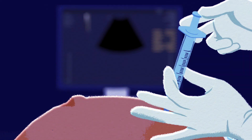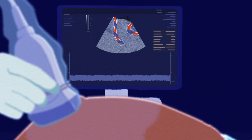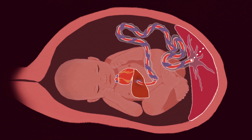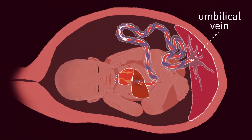Additional pain medication can be given at any time to help with discomfort. Before the procedure starts, an ultrasound checks the baby's position and informs where the needle should be placed. Most often, the doctor targets the umbilical vein, which brings blood and nutrients from the placenta to the baby.